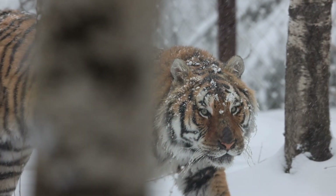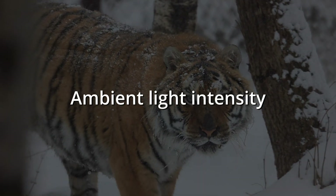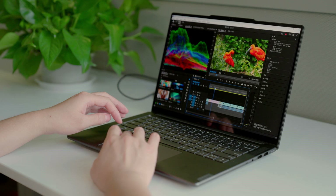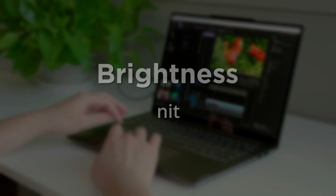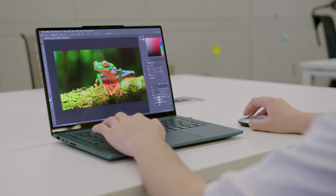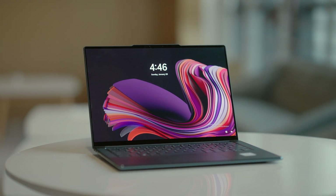In the natural world, another crucial factor in being able to see a tiger clearly is the ambient light intensity. Similarly, when it comes to viewing on a screen, another important dimension that affects clarity is brightness, measured in NITs. From a user experience perspective, when the ambient light is bright, a higher screen brightness tends to provide a clearer view.